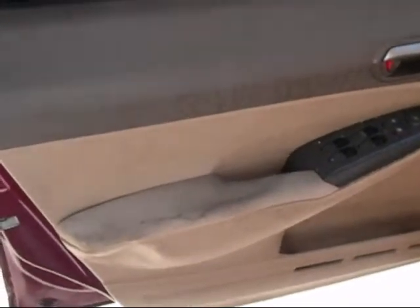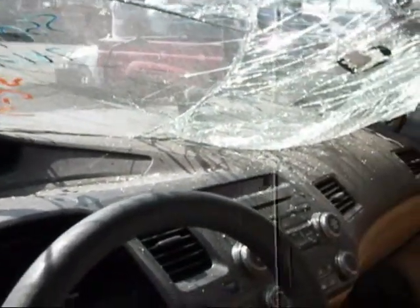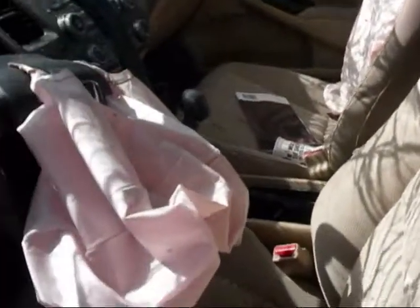The driver's side door panel may not be usable — it looks kind of bent right there by the armrest. It's hard to tell if the dash is good or not; the windshield is completely covering it. The other door panel is in good condition, though it's hard to say. Seats are in okay condition. Air bags are all deployed.